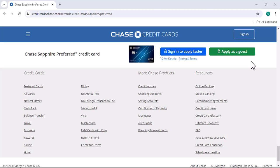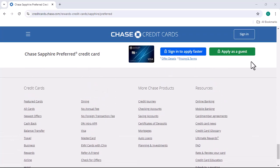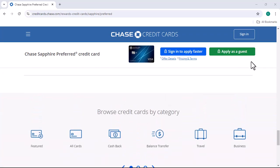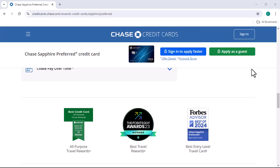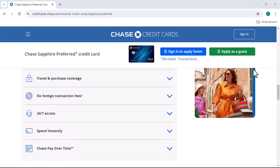The Chase Freedom Flex offers a rotating 5% cash back bonus on different categories each quarter. It's a good option if you're looking for a more flexible rewards card. The Chase Freedom Unlimited offers a flat 1.5% cash back on all purchases — a simple and straightforward card that's good for everyday spending.